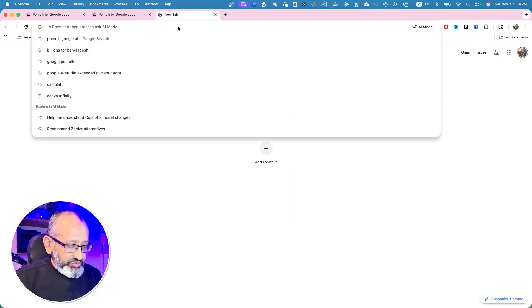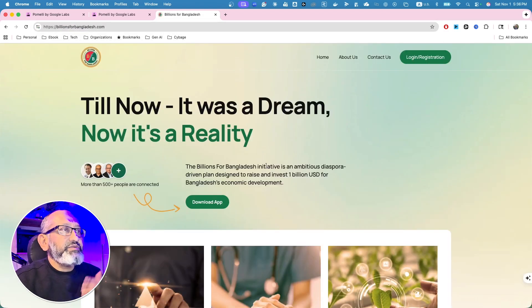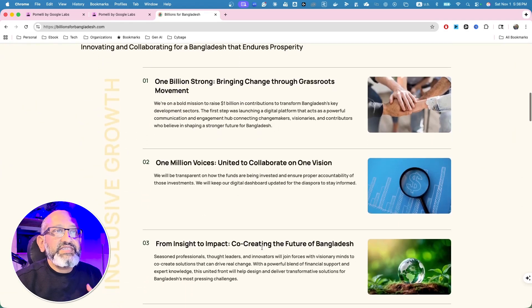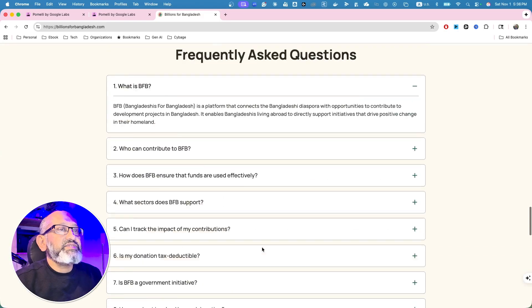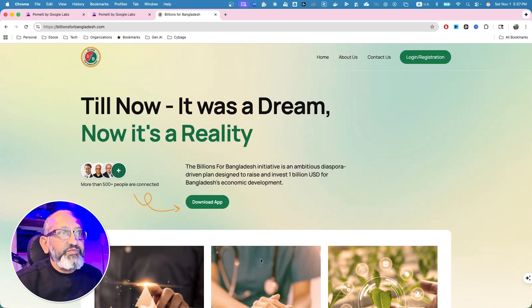First we need a website, so let's go to Billions for Bangladesh — a website I'm part of. It's a movement trying to connect all non-resident Bangladeshis to do something really good for Bangladesh — disruptive innovation. It has a nice color scheme, a lot of messages, board of directors, and the Bangladesh diaspora. We can see the logo and the color scheme.